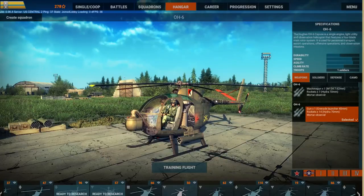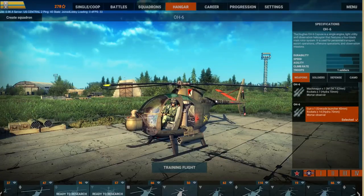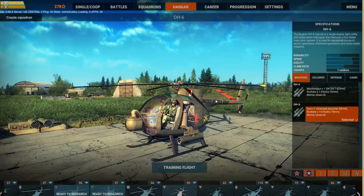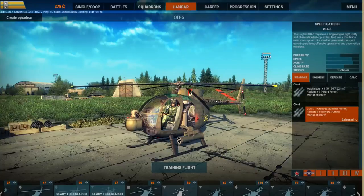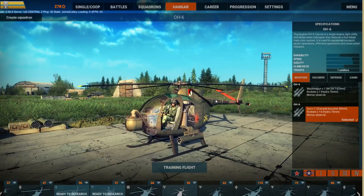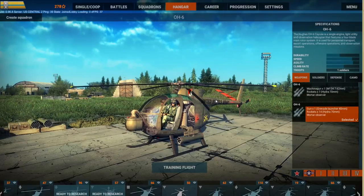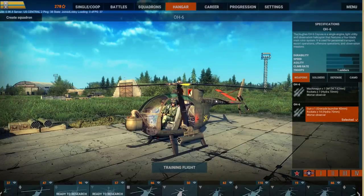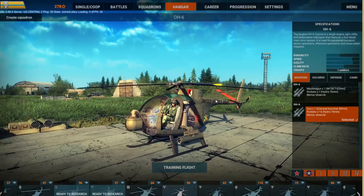Obviously he was a multimillionaire himself, but he really wanted the contract. So he underbid his competitors and apparently lost his ass on it. And then later on when the next set of contracts came up for more airframes, he actually lost that because he had overbid it. It's kind of an interesting little twist on the OH-6 story.